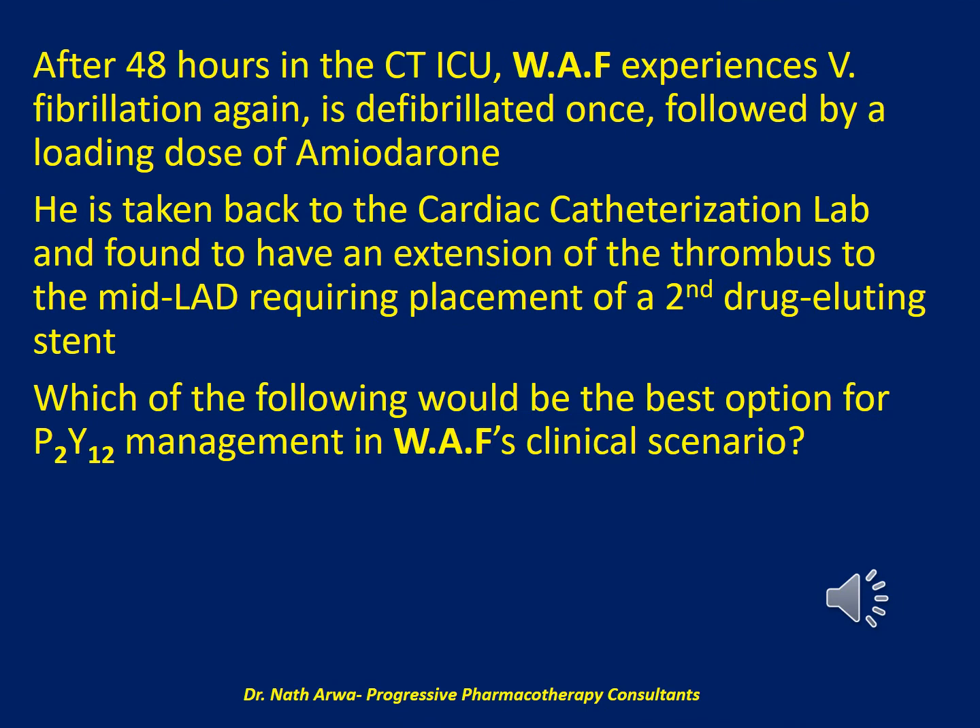After 48 hours in the CT ICU, WAF experiences ventricular fibrillation again, is defibrillated once, followed by a loading dose of amiodarone. He is taken back to the cardiac catheterization lab and found to have an extension of the thrombus to the mid-LAD requiring placement of a second drug-eluting stent. Which of the following would be the best option for P2Y12 management in WAF's clinical scenario?